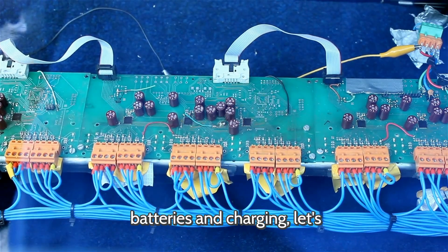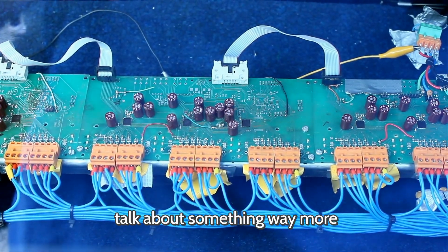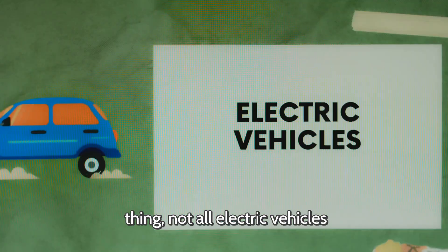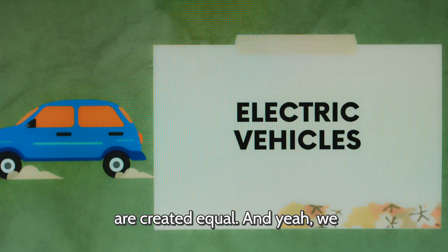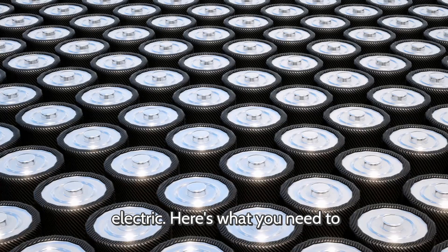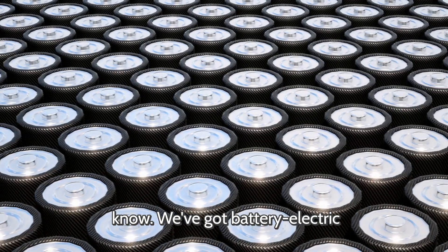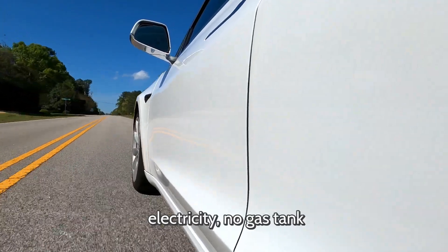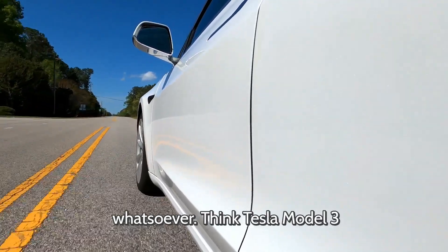Before we get into batteries and charging, let's talk about something way more visible — the types of electric vehicles. Because not all electric vehicles are created equal. And yeah, we all have that one friend who thinks a Prius is fully electric. We've got battery electric vehicles — these run 100% on electricity, no gas tank whatsoever. Think Tesla Model 3 or Nissan Leaf.